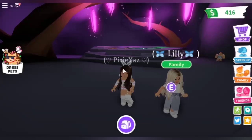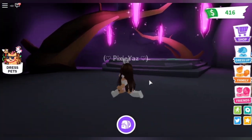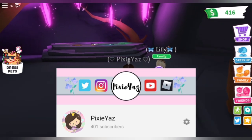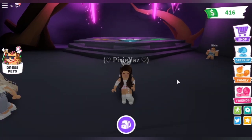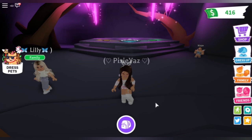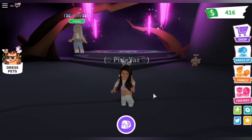Watch till the end to see all of our Neon Pets in one clip. Tootally Toot, my name is Yaz and today we hit 400 subscribers. I'm so happy and I'm here with my friend. I'm actually going to do a 400 subscriber special making 11 Neon Pets, so stay tuned to see what pets I make Neon.